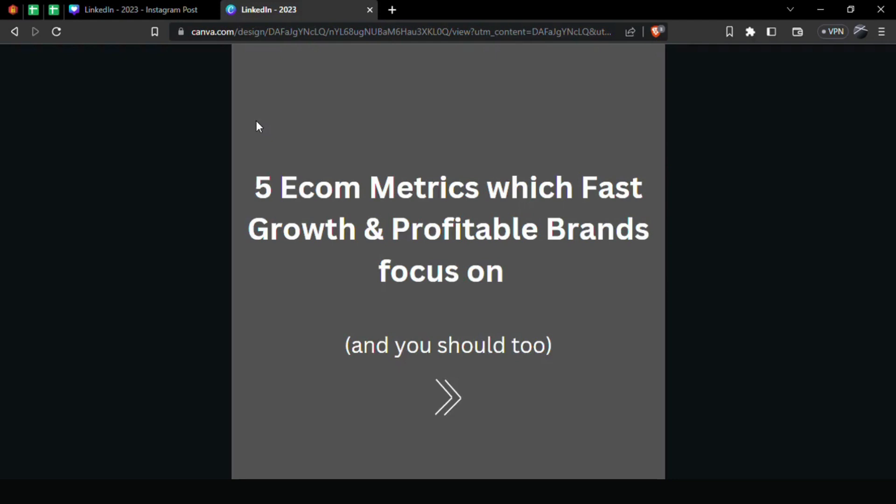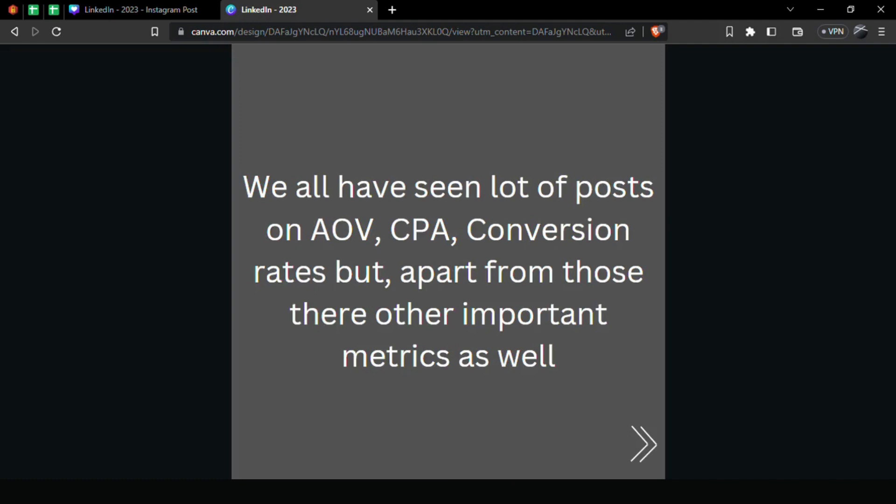Hi, welcome to Bharat Mavens. Let's go through five ecom metrics which fast growth and profitable brands use and you should be using too. We've all seen posts on AOV, CPA, and conversion rate, but apart from these there are other important metrics — in fact, some are even more important than these.